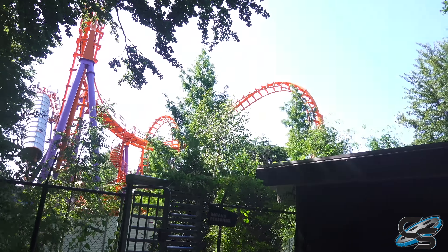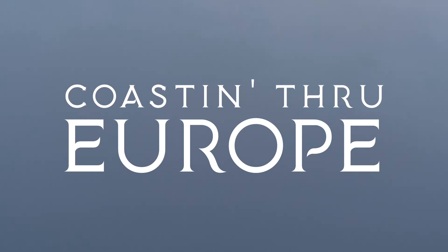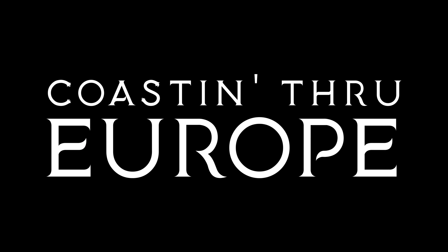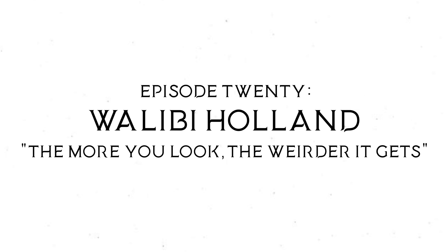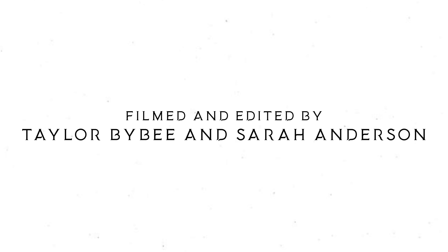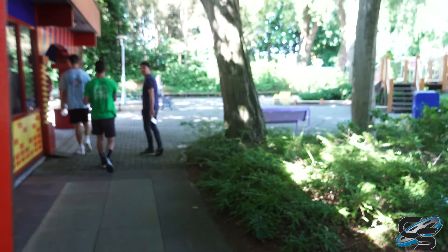Good morning from the Walibi Holland employee parking lot. We're going in through the back side of Walibi Holland — set for a fun-filled day. Right there is Speed of Sound, which is the highly anticipated ride. There's also an express ride from Platform 13, so literally we're in a Rock and Roller Coaster situation. We are entering the park via a big W.